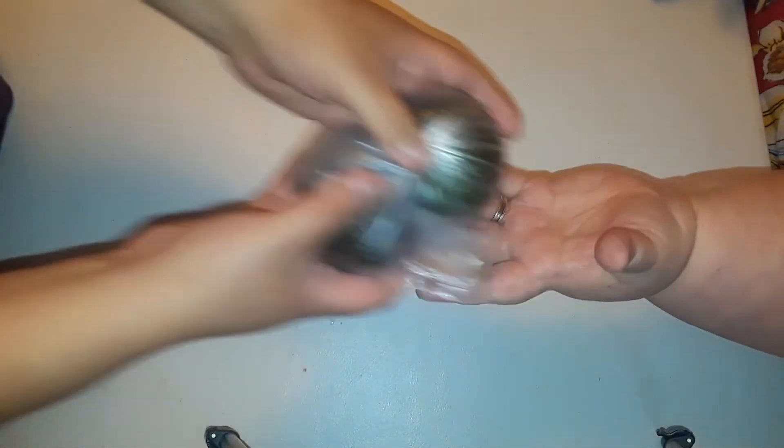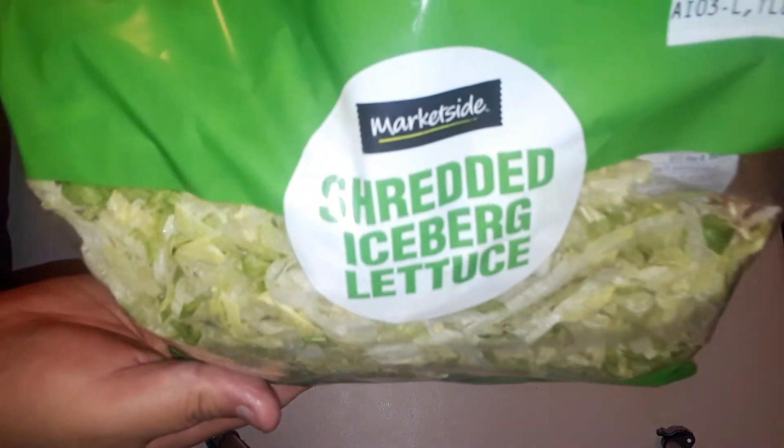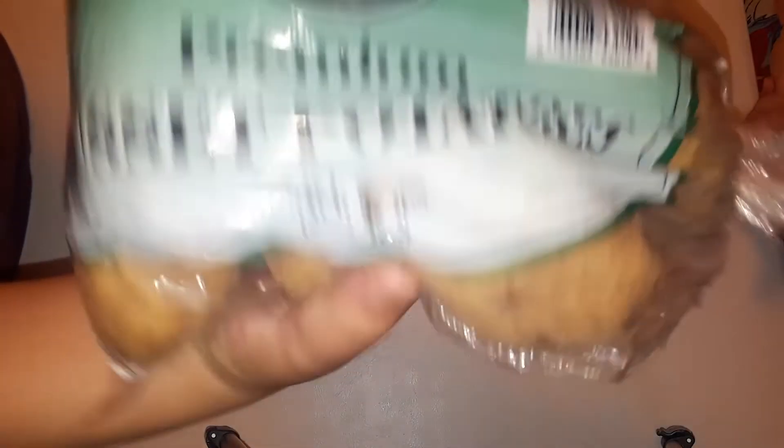We got some avocados for our turkey burgers. We got some shredded lettuce for the tacos — I'm lazy, I didn't want to do it myself. This didn't come from Walmart; I ran up to Aldi. We didn't do it in our Aldi haul because they didn't have any, but we finally got our big baking potatoes — they were $2.56.